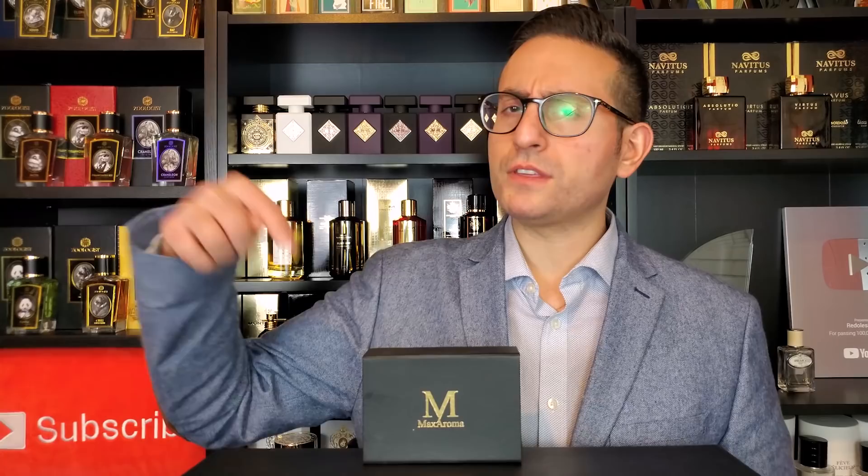I'm going to leave all the information down below to where you can purchase the bundle if you so wish. Now, with these three fragrances, I wanted to include some variety in this list.